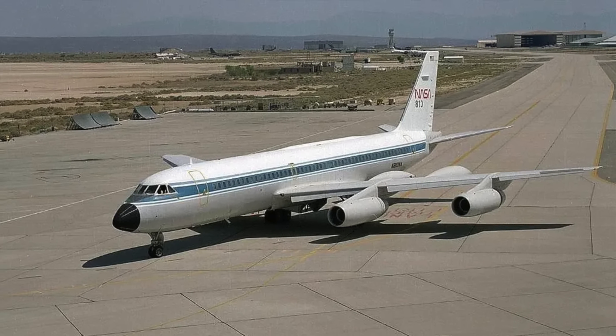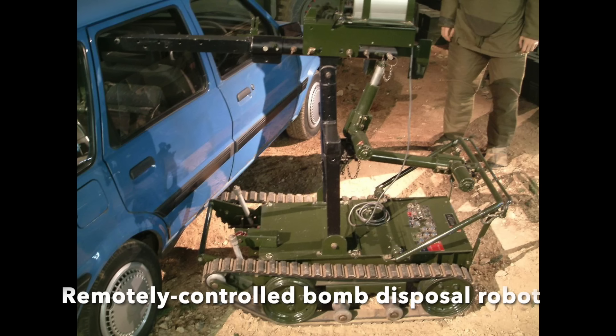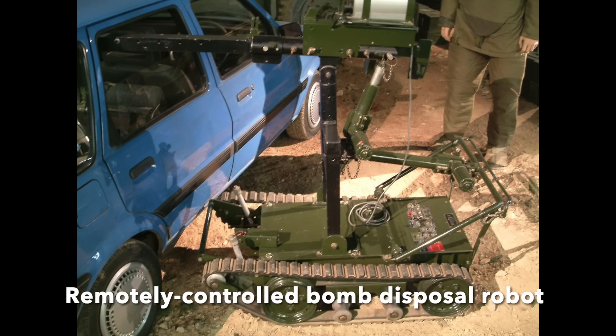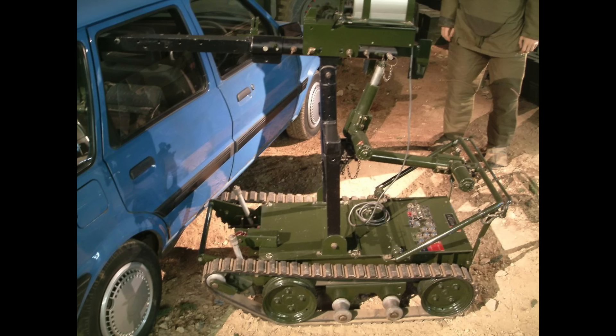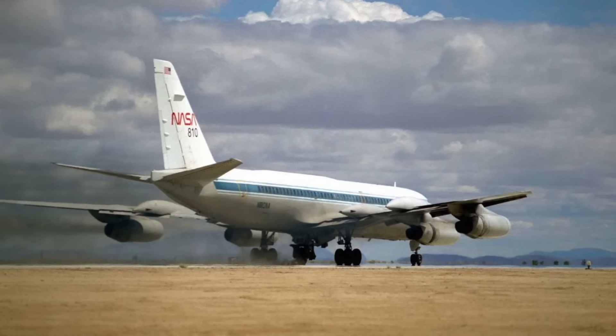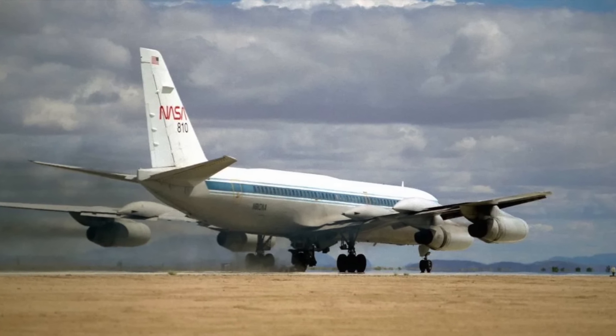A bomb disposal robot was tested, but the contraption was really too valuable to be wrecked in this manner, costing $250,000 and belonging to the US Army. However, a NASA contract employee, Dr David Carrot, came up with a brilliant idea.